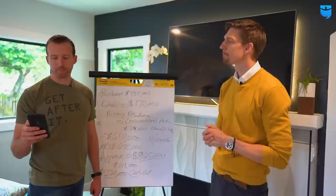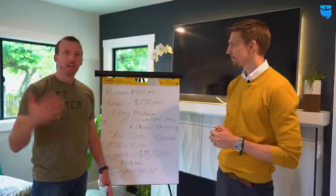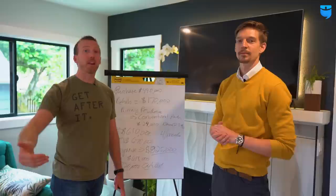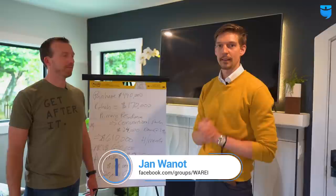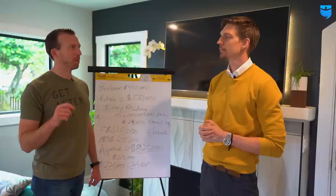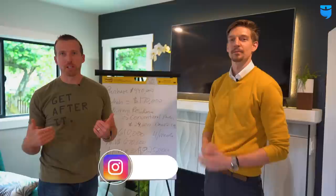Those are the numbers. Thank you guys for joining us again with BiggerPockets. I'm Tarl Yarber with Fixated Real Estate. Definitely comment, like, subscribe on this video — we'll go back and answer any questions you add on the replay. If you want to get ahold of Jan, he's got a Facebook group called Washington Real Estate Investing. If you want to learn more about the market here, join the Facebook group — it's very active. You can look up Jan Wanot on Facebook: J-A-N W-A-O-N-O-T. You can follow us on Instagram and we'll see you guys next week.